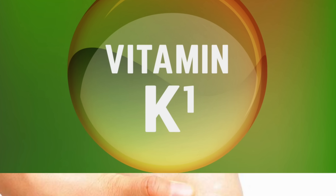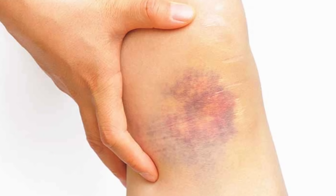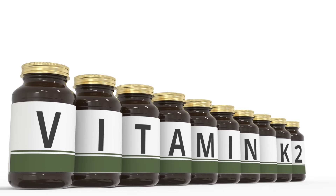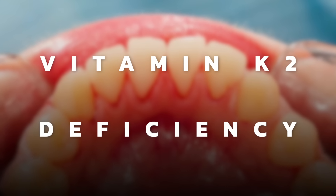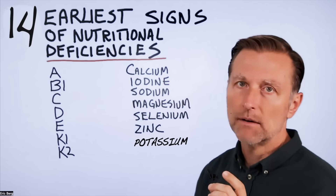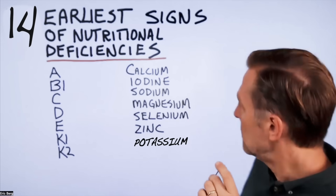What about K1? That would be excessive bruising — you bruise easily. What about K2? A buildup of tartar is a vitamin K2 deficiency, because vitamin K2 keeps calcium out of the soft tissues of the body.